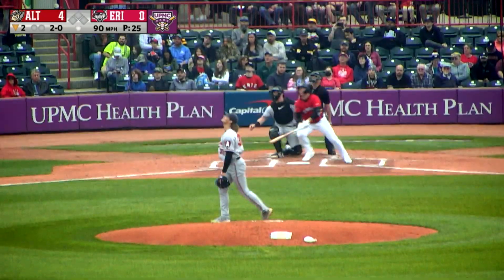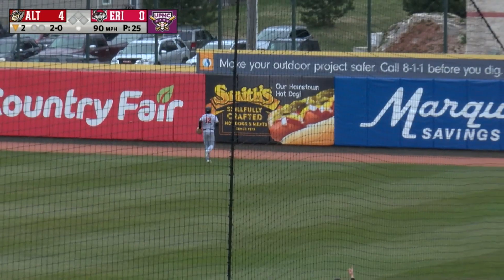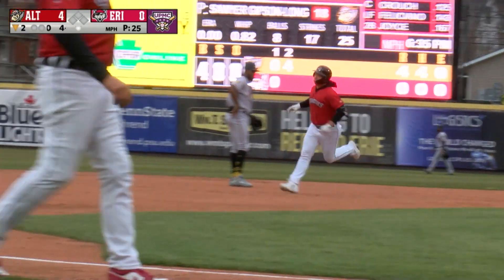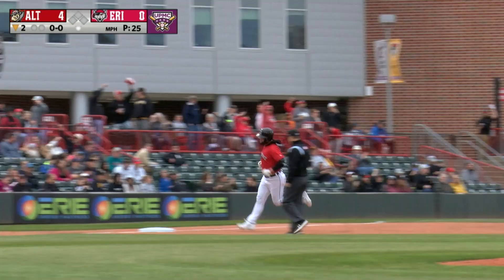Here's the 2-0 pitch. Swing and a fly ball out to left field. Going back is Frazier. He's at the warning track. He's at the wall. That ball's gone. Jake Holton — Erie's first home run of the season, and it puts the Wolves on the board.